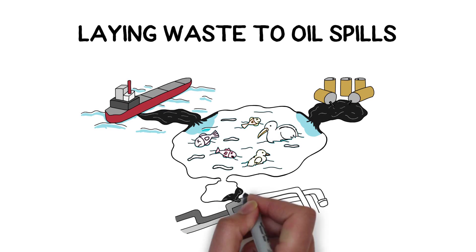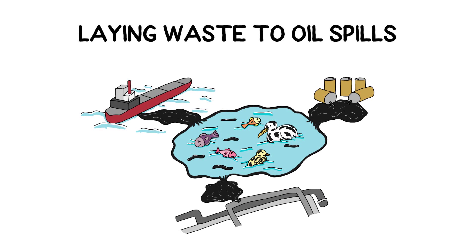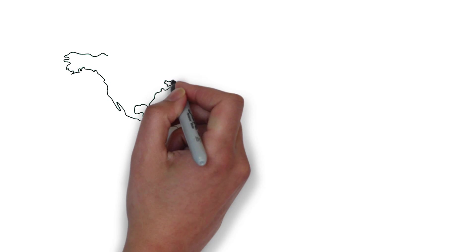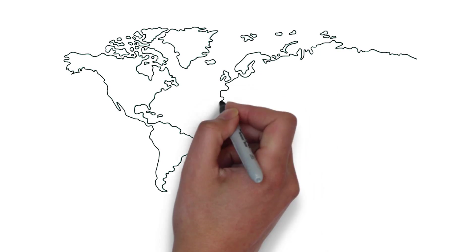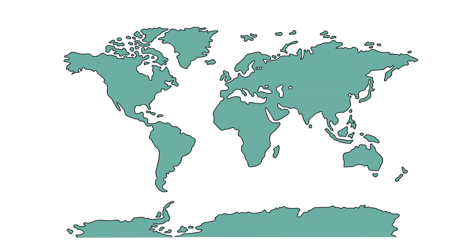Large-scale spills, like the notorious Deepwater Horizon, can release thousands or even millions of barrels of oil into the environment. However, smaller and more frequent spills of oil are also a serious problem around the globe, especially in coastal areas, near pipelines and refineries.